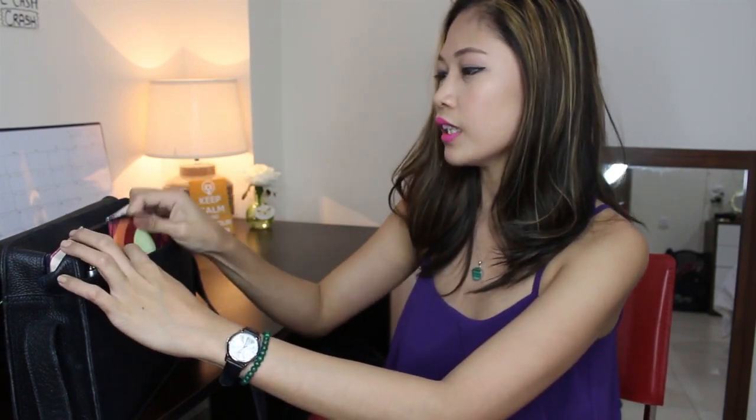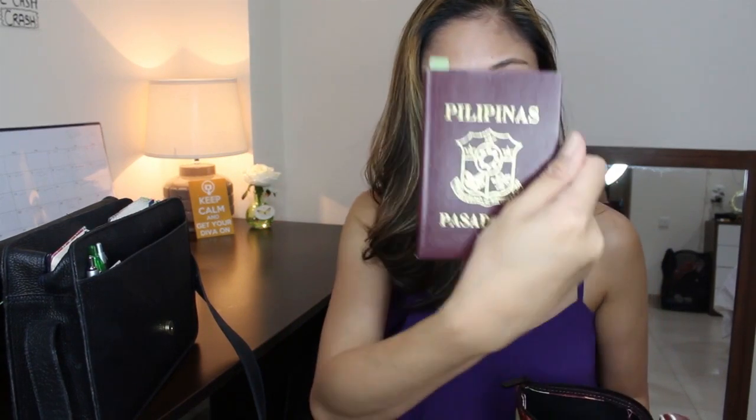First things first, the most important thing you should have in your handbag is your documents. In this little bag within my handbag, I keep all my documents — my passport, my licenses, my vaccines, and my ID. If I don't have this on a flight or at reporting, that means I cannot go for a flight. So this is very important.